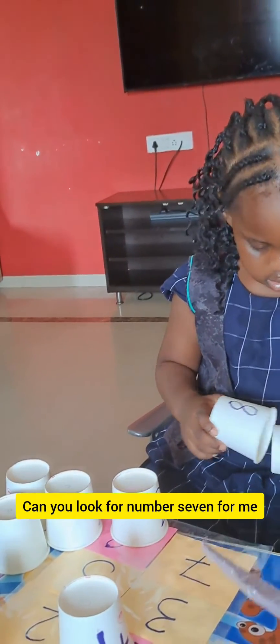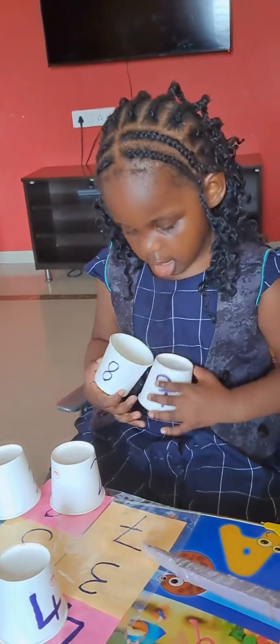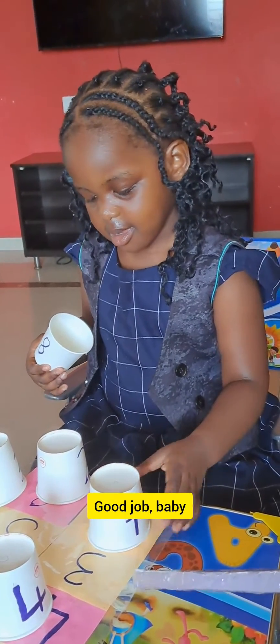Can you look for number 7 for me? Good job, baby. 7.